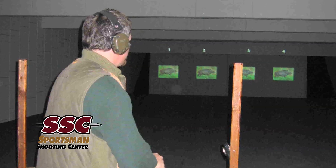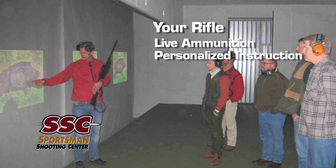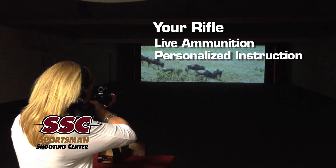The Sportsman Shooting Center is set up to handle both individual and group shooting instruction. Expert NRA certified instructors can help any level of shooter improve their shooting technique. This facility is the first of its kind in the USA.